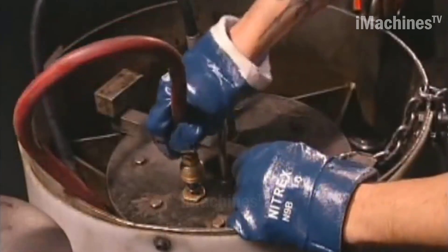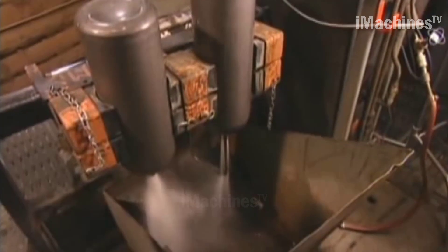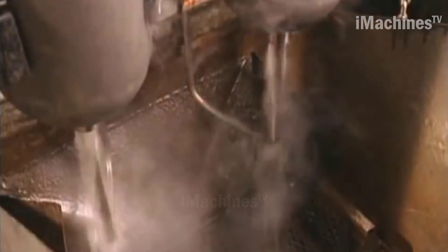The cylinders are then cleaned, permanently marked with regulatory information, and receive the best corrosion protection available for steel: hot-dip galvanizing.